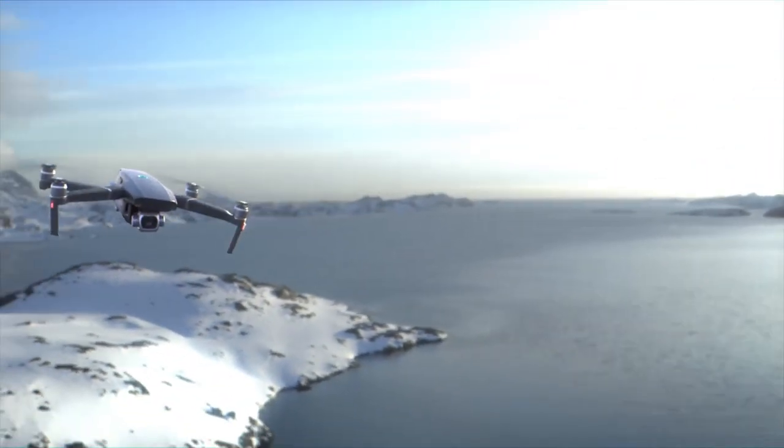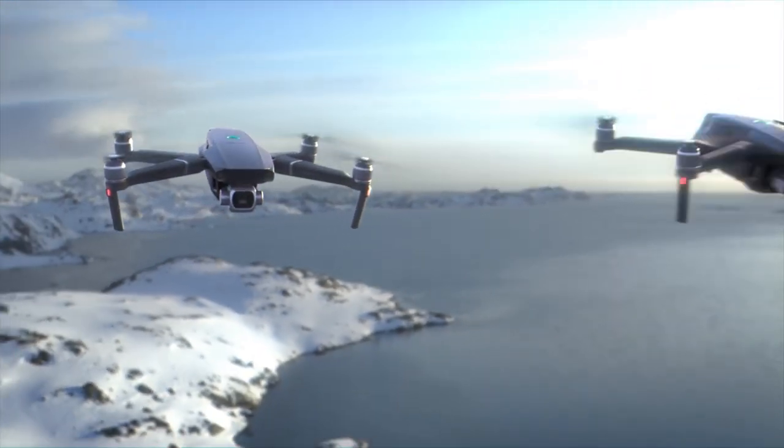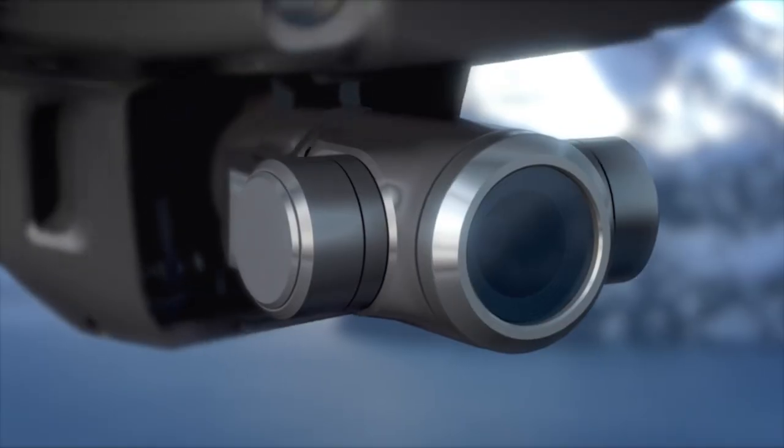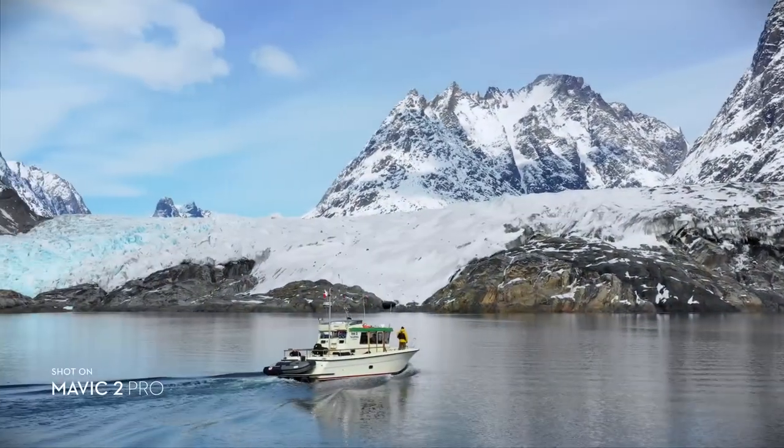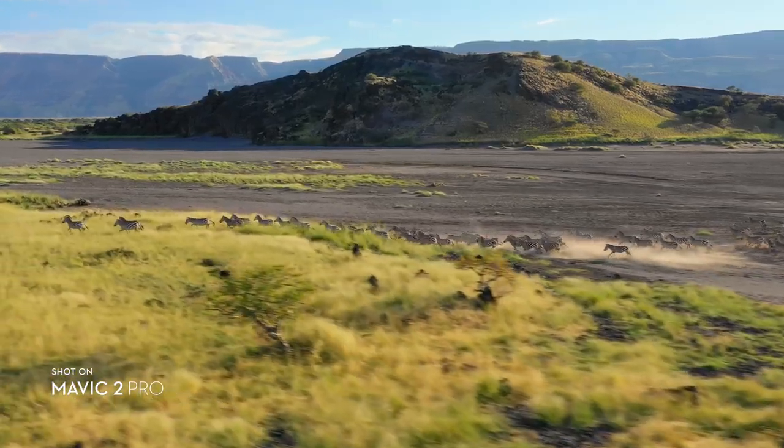The aircraft comes in two new editions: Mavic 2 Pro and Mavic 2 Zoom. Both cameras utilize DJI's latest 3-axis gimbal technology, ensuring smooth, stable footage in any situation.